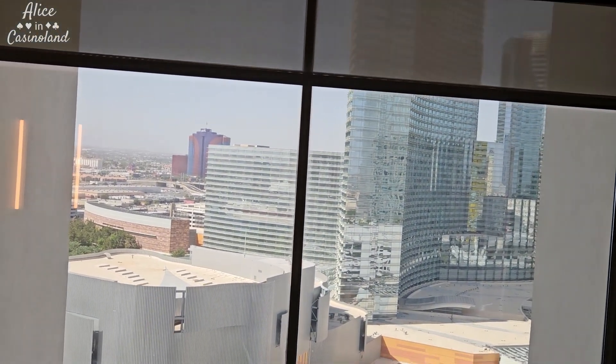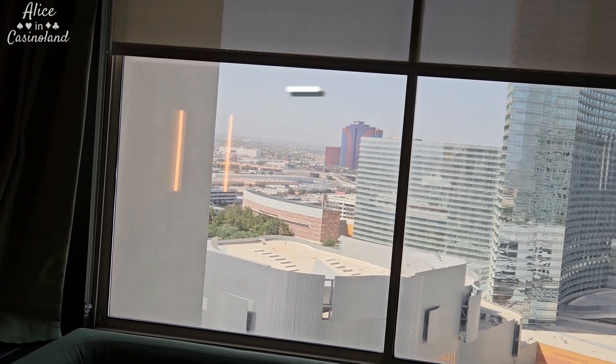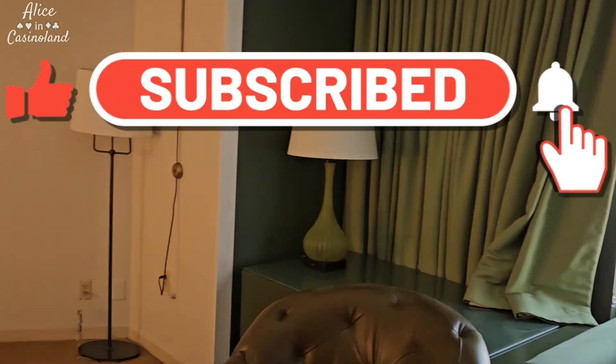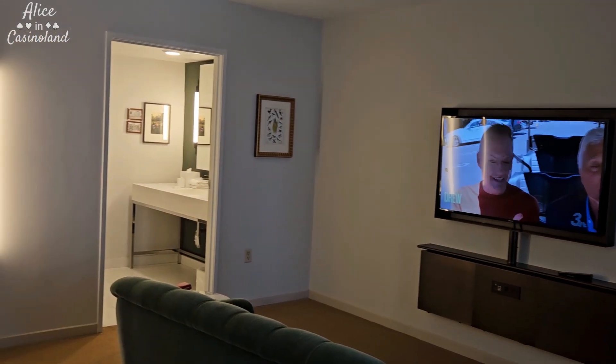So guys, that is the room. If you have any questions about the room, leave me a comment and I'd be happy to answer, and I'll catch you a little later.